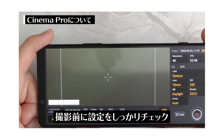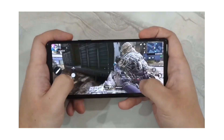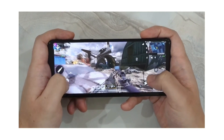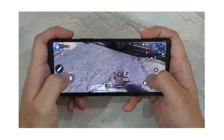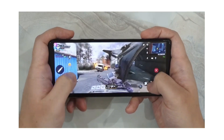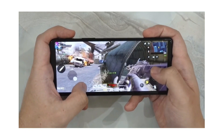Talking about performance, the smartphone comes with the Qualcomm Snapdragon 865 chipset with 5G support, 8GB of RAM, 256GB of internal storage, and an external memory card slot supporting up to 1 terabyte. The Sony Xperia 1 Mark 2 is packed with a 4000mAh battery which supports both fast charging and wireless charging.